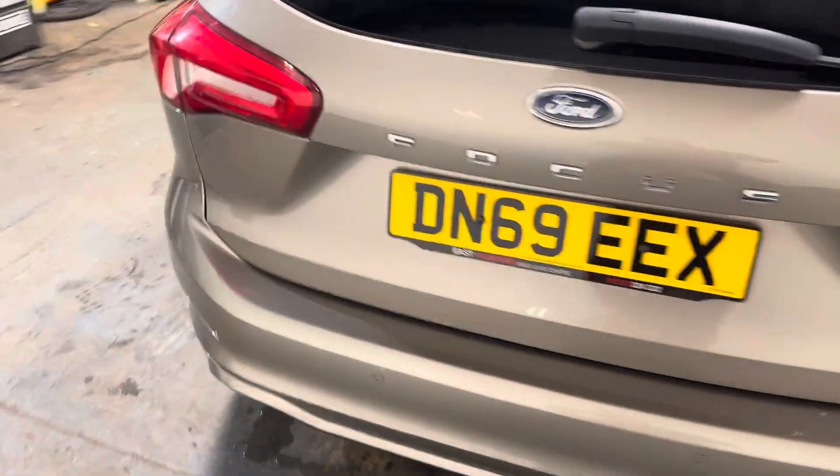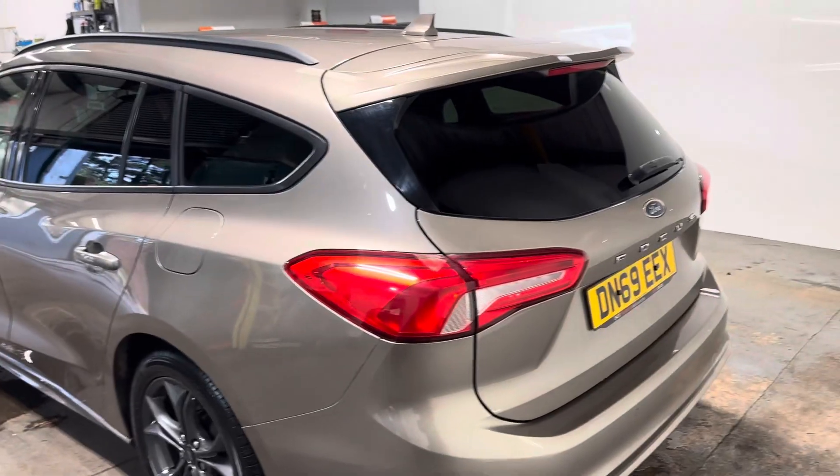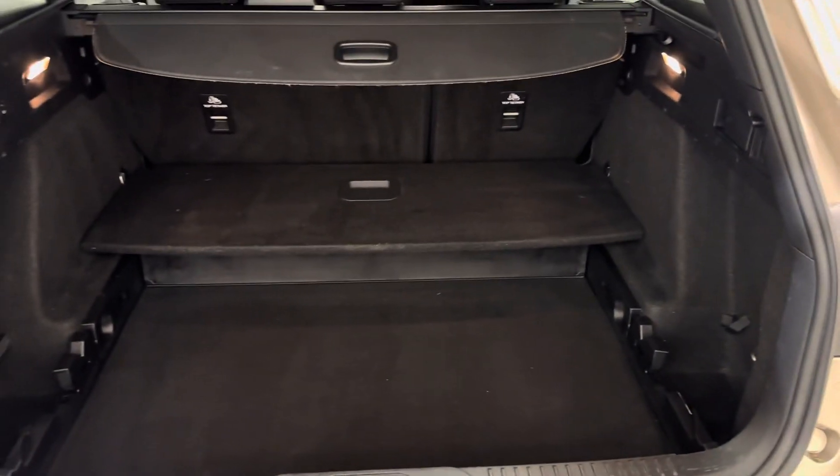Let me walk you round the back of it. It has the twin exhaust system. It has park assist. Has the parcel shelf and the expandable floor, which is a nice touch so you can raise it or lower it.